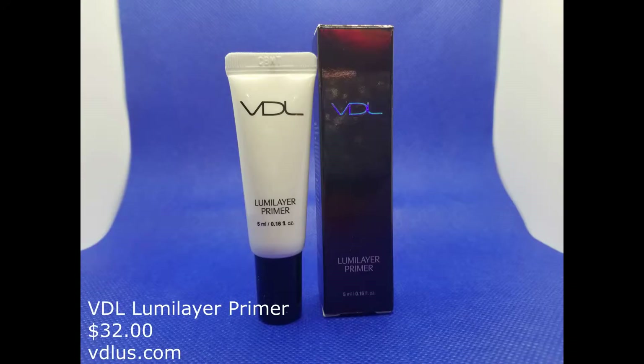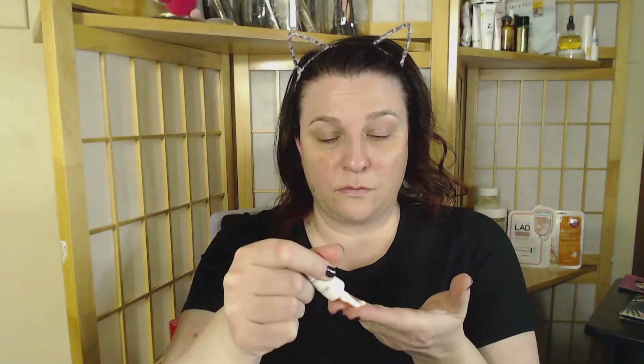After the time is up, remove the eye pads and then tap in the excess serum. I'm going to use a pea-sized amount of the VDL Luma Layer Primer to not only help put my makeup on easier and make it last longer, but also to give my skin a really pretty glow.